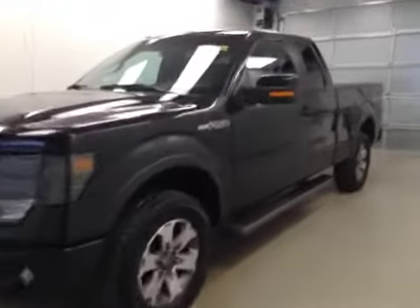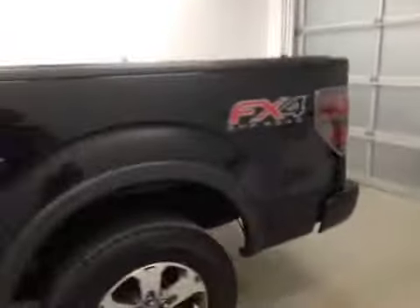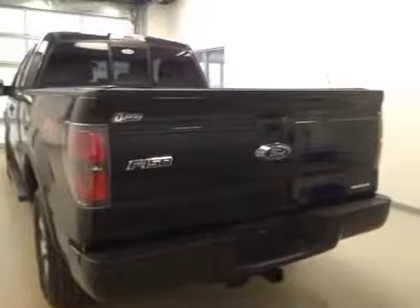This is stock number 155250, a 2013 Ford F-150 FX4 package, extended cab, four-wheel drive. Exterior color is tuxedo black.